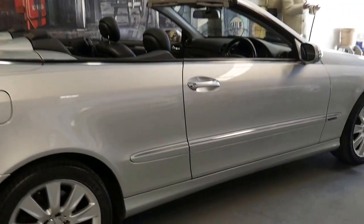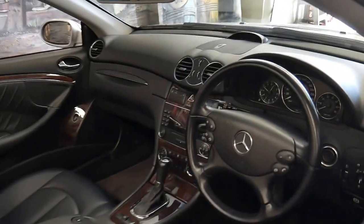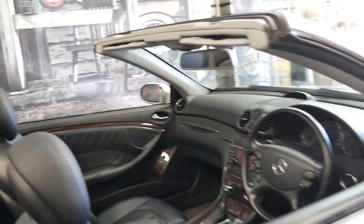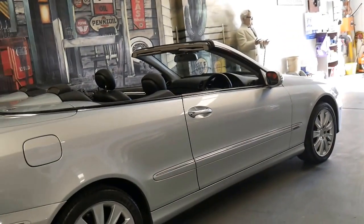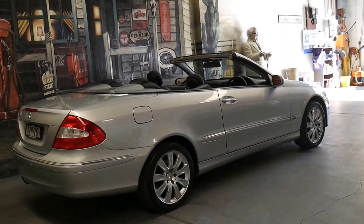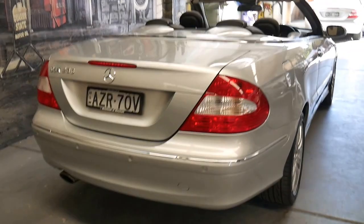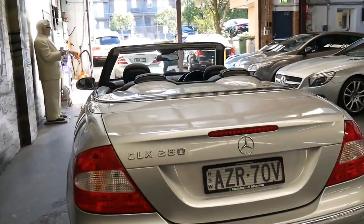If you would like to finance the vehicle, we're contactable if you have any questions. We're only located 15 to 20 minutes from the CBD of Sydney and about 15 to 20 minutes from the airport, so you've got easy access to our dealership for interstate buyers. If you want to fly to Sydney and have a look, you can even leave a deposit subject to seeing the car. Thanks again for watching.